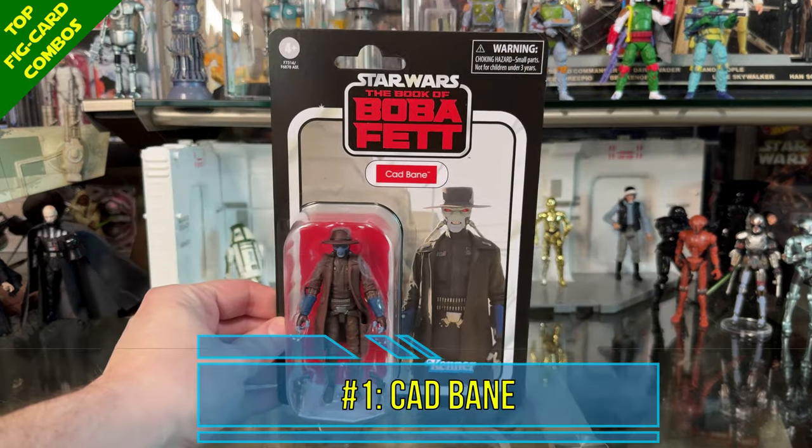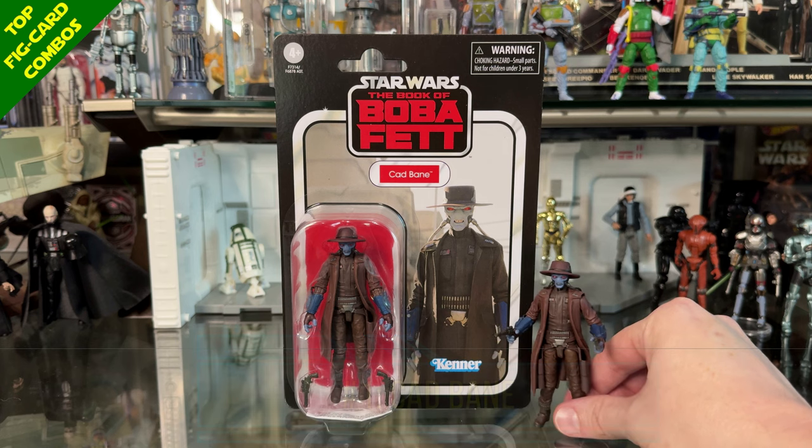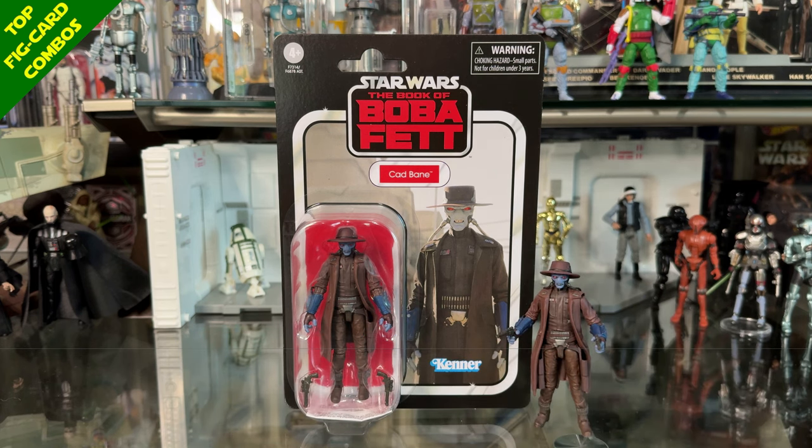At number 2 I have General Hera Syndulla from Ahsoka — excellent card back, excellent figure. Both made a showing in my top 10 in their respective categories, making this a nice overall package for anyone's collection. And finally, my number one choice for best action figure and card back combination is Cad Bane from the Book of Boba Fett. Such a cool figure and such an excellent card back image. If you only collect carded Vintage Collection figures, Cad Bane is the best and most complete package you could have gotten in 2023.